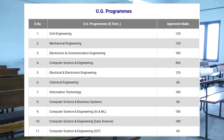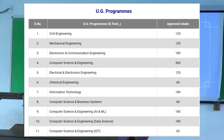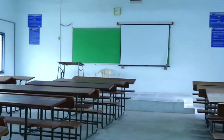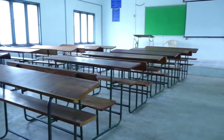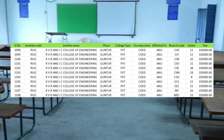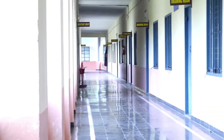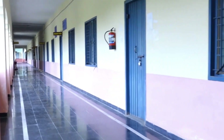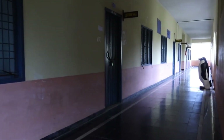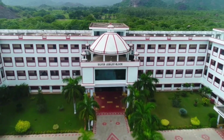Branches include CSE with IoT, ECE, EEE, Mechanical, Civil, and Chemical Engineering. These are the intakes for Inter plus BTEC students. For diploma students taking lateral entry, CSE, CSD, and CSBS students are in the Cyber Block, while CSM, IT, and CSO students are in the High-Tech Block. Different blocks are allotted to different branch students.